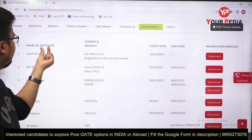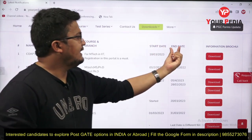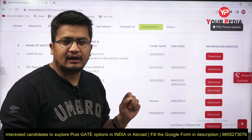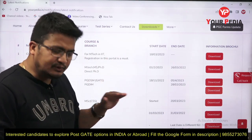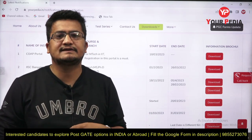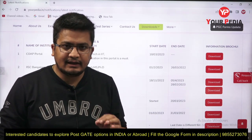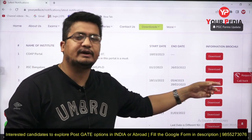On this page you can see the name of the institute, courses, branch, start date, end date, and even the information voucher — all the information collectively at one place, in a single stage. You don't need to explore or waste time visiting multiple IIT websites to check their deadlines individually.